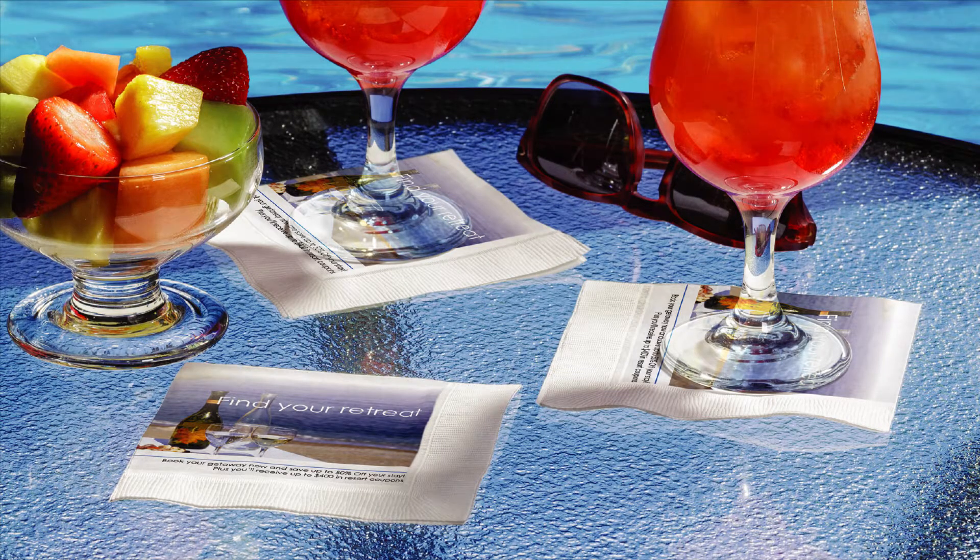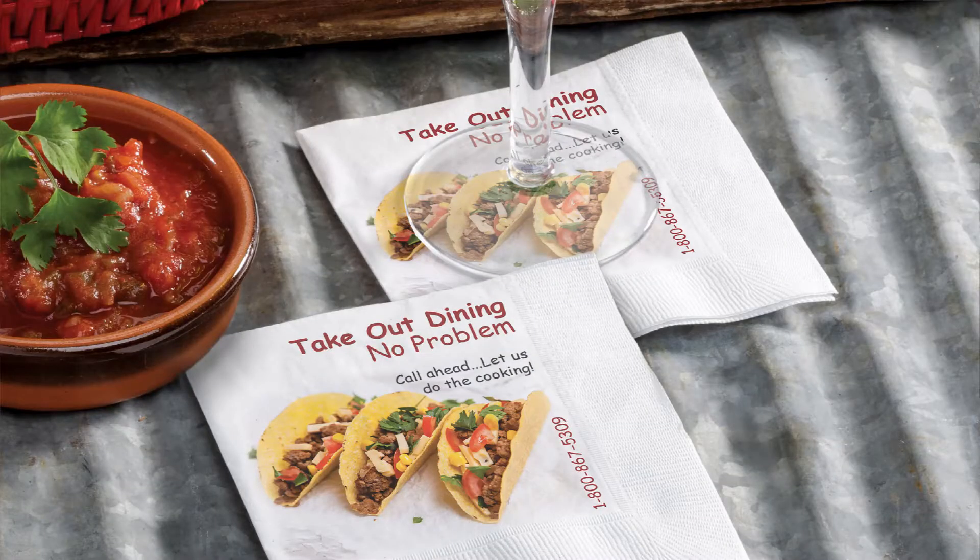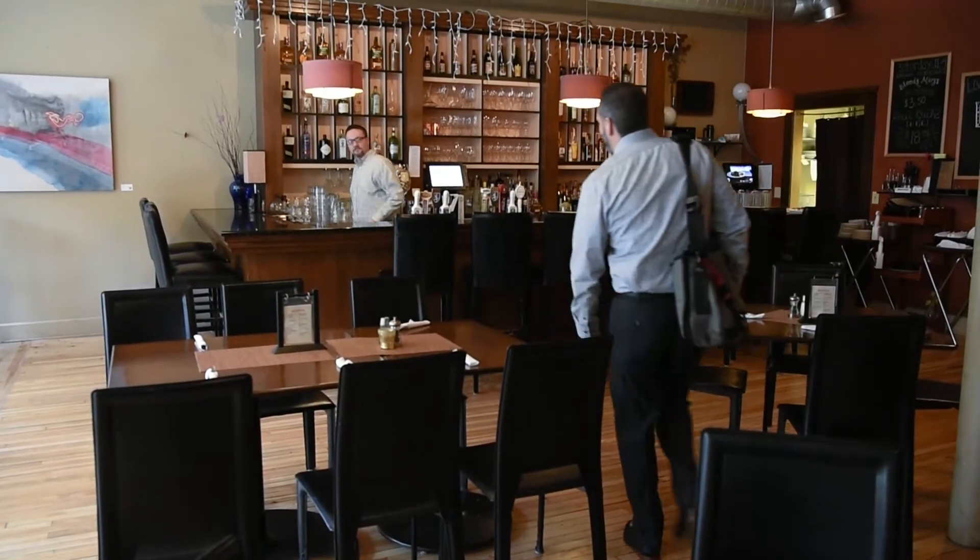Did you know there is an easy way to promote specialty cocktails, appetizers, nightly specials, desserts and much more? Hoffmaster's digital beverage napkins may be the tool you need to boost sales. Want to know how? Let's get started on the journey of a custom digital napkin.